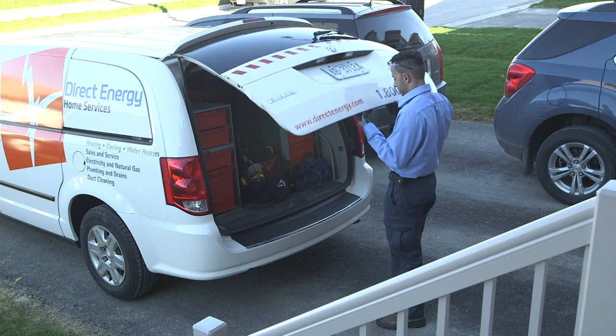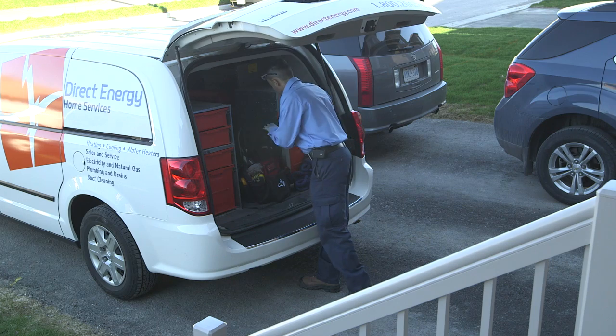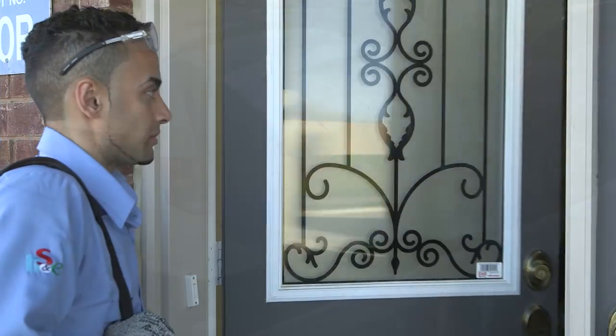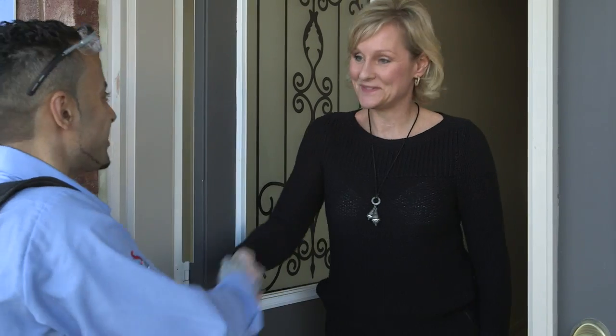So what can you expect from a Direct Energy furnace maintenance? On the day of your maintenance, your technician will call ahead to confirm his arrival time. He will arrive ready to perform a comprehensive inspection on any make or model furnace, up to 22 checks in total.